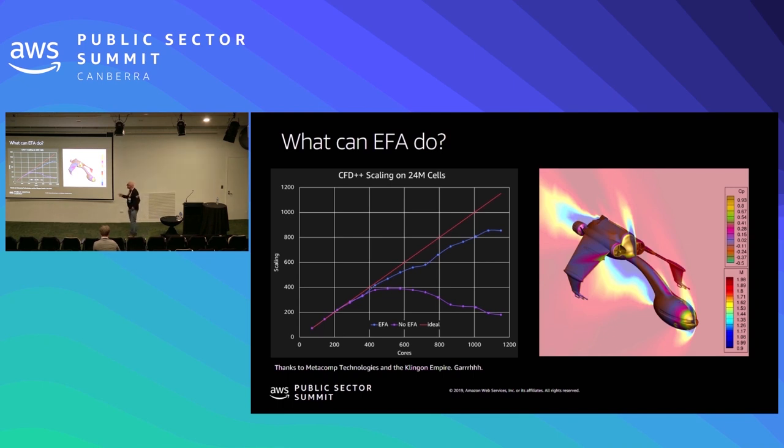Here's an example of what EFA does. This is a CFD code — Metacomp CFD++ — on a 24 million cell case. I don't think the Klingon battlecruiser will ever fly in the atmosphere, but it's a cool plot. The red line is ideal scaling. The purple line is pre-EFA, pre-elastic fabric adapter, and this is where you get to about 500 cores and your network gets saturated due to inter-processor communication. With EFA, we continue up well past 1,000 cores without that network saturation. We're running lots of benchmarks now against Crays and similar machines and competing very favorably with some supercomputers.